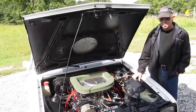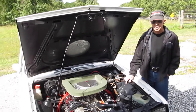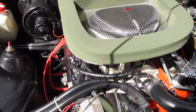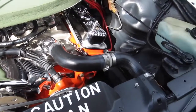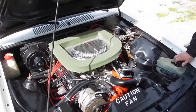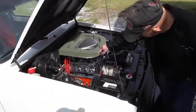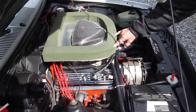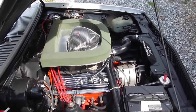Then I started modifications on it and put a 4.3 V6 in it — it was modified, bored 40 over. I had another guy build the engine for me. It had the Edelbrock carburetor on it, 600 CFM, and the factory Chevrolet tubular headers on it.